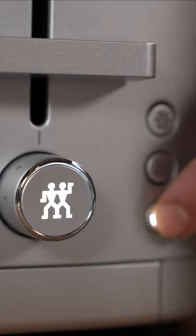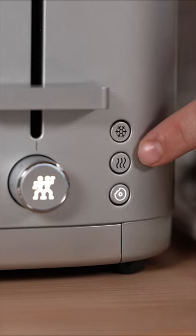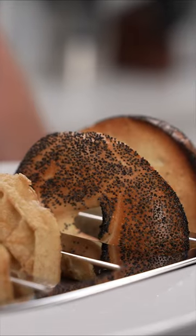Just put them down and press the bagel setting. Apart from the bagel setting, it also has a reheat setting and a defrost setting. Now I have a super easy breakfast that my whole family can enjoy.